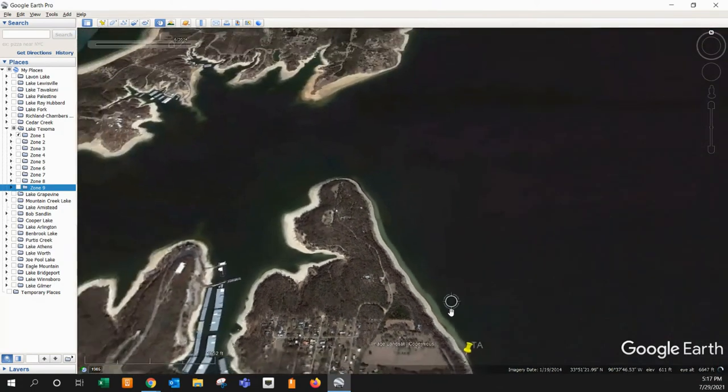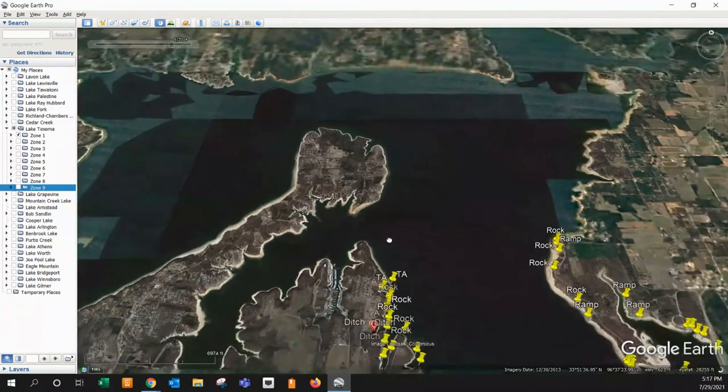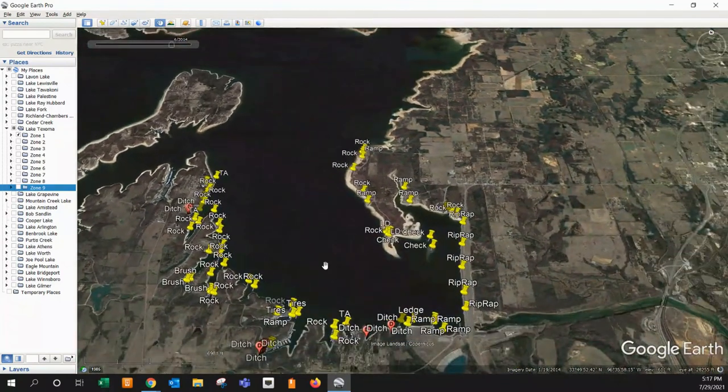That actually covers us for all of the waypoints for Google Earth, or Zone 1 for Lake Texoma. As I mentioned in the introduction, super excited to share these with you guys. Make sure to go out to simplisticfishing.square.site and get your SD card. Hopefully those memberships we talked about earlier will be approved soon and I'll be able to offer that to you guys. You can also go out and get the digital file from simplisticfish.square.site — you have a couple of different options out there.